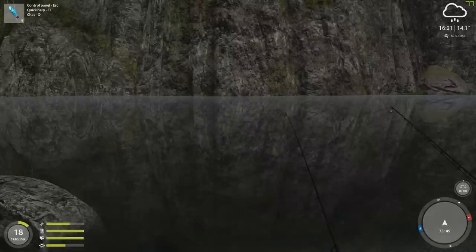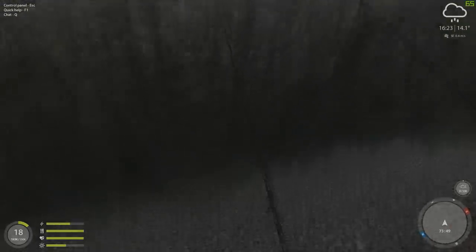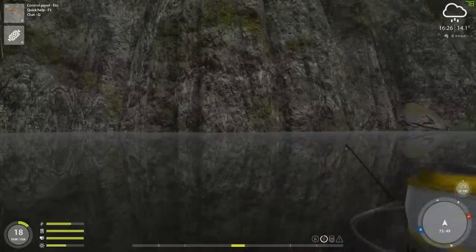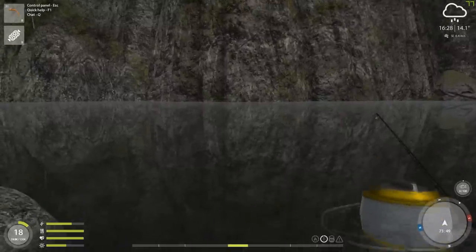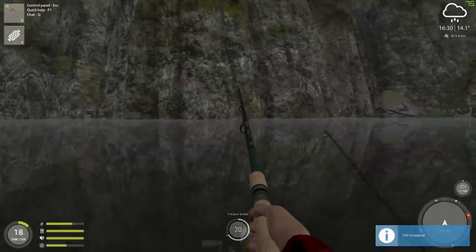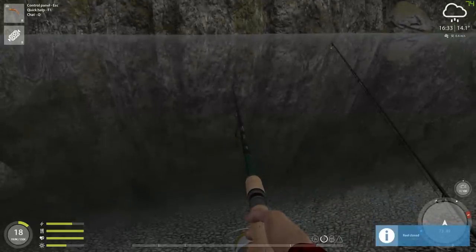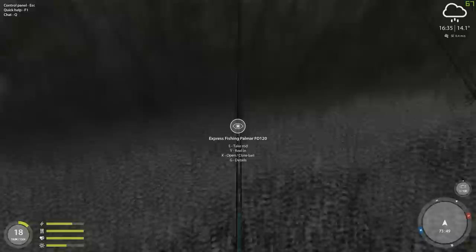Looks like I'm getting a bite here. Okay, he is serious. They really do go for these Mayflies. But just about everything goes for the Mayflies, so that doesn't mean I've got a brown trout or anything. It could be a perch, it could be just about anything. Yep, it's a little bitty perch. That's all right, we'll throw that back out. He just wanted to be on camera, that's all.